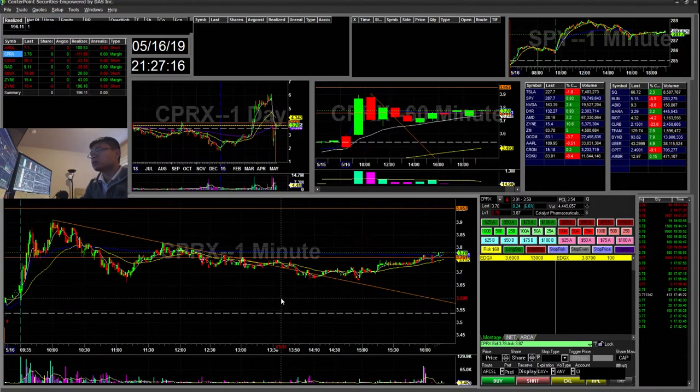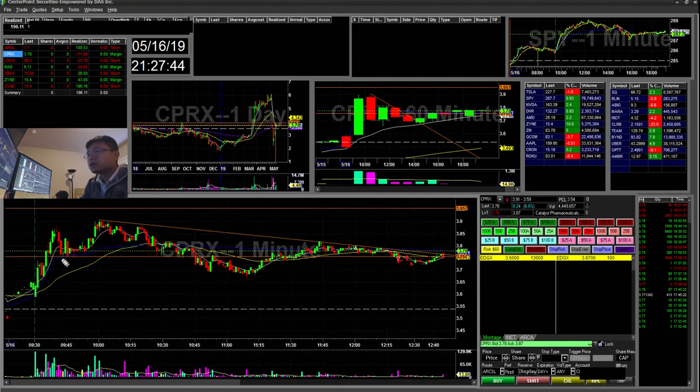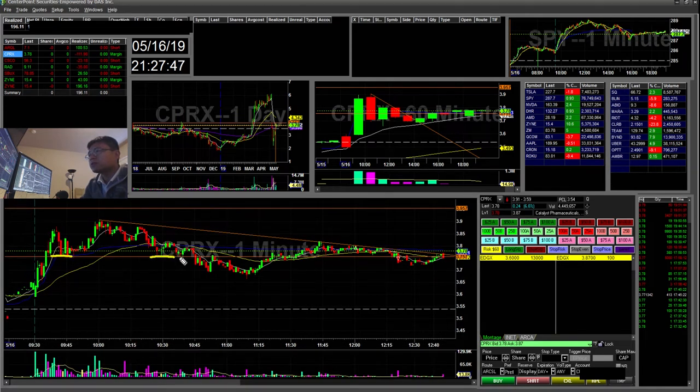The next trade was CPRX. I actually went in twice and took a loss twice — around $50 and $60 each, for a total of $111 loss. What I saw was the 3.75 area as a key level, and I was drawing this flag pattern. I got in a little early. You can see 3.75 was support, support, support, then resistance, then it was popping back up and became support again. So this could have been a good breakout pattern, but it consolidated and then fell.